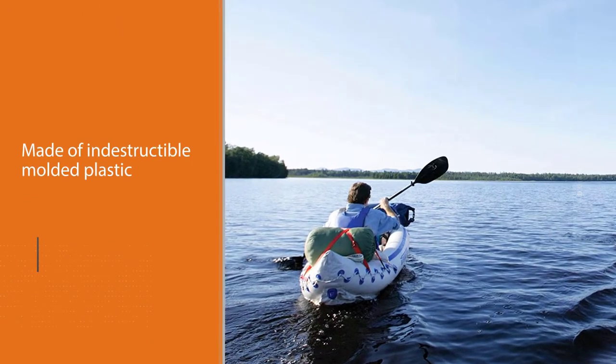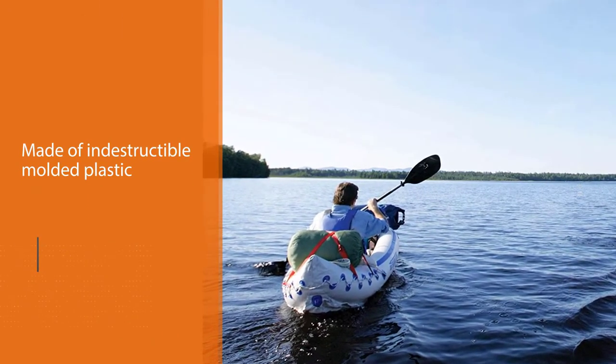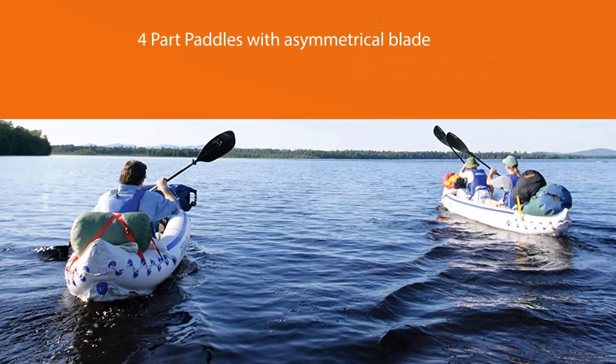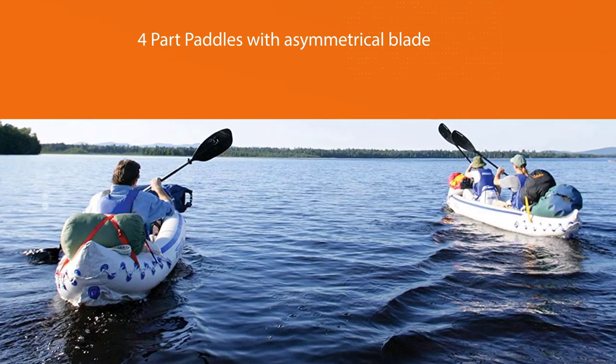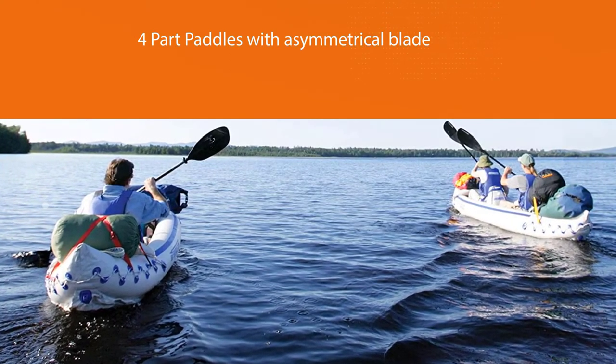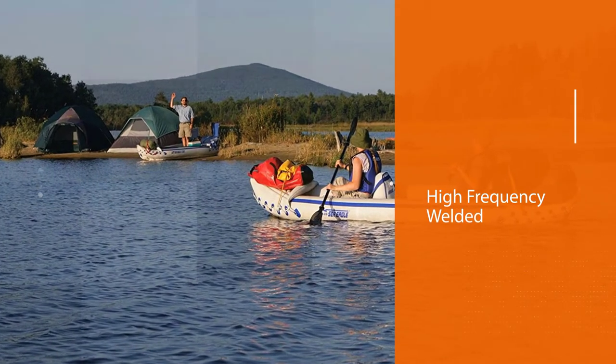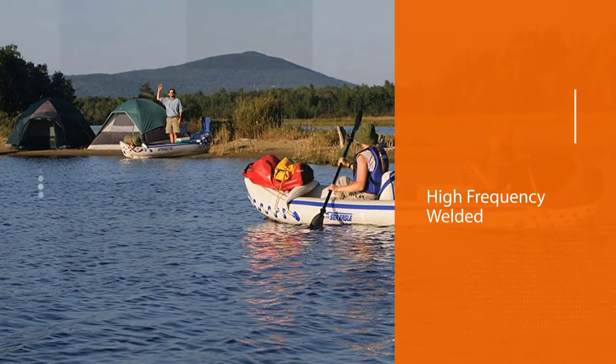These skegs are made of an almost indestructible molded plastic that will not be harmed by hitting rocks or running aground. The large I-beam tubes create a durable floor and natural chines that improve the speed and tracking of the Sea Eagle. Enjoy a relaxing paddle on a beautiful spring, summer, or fall day.